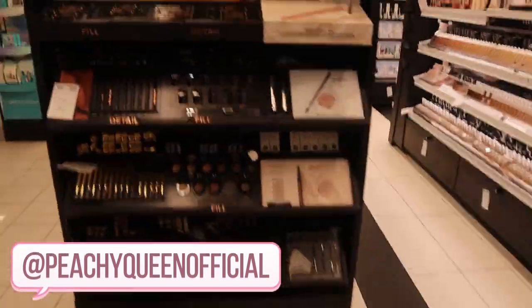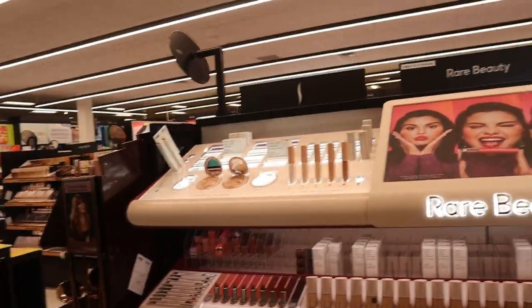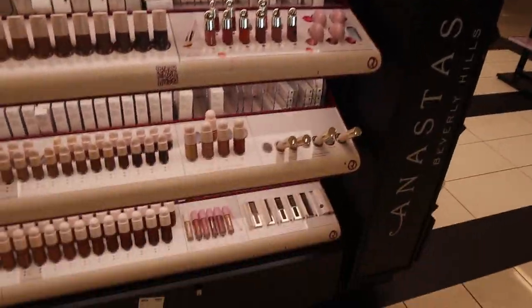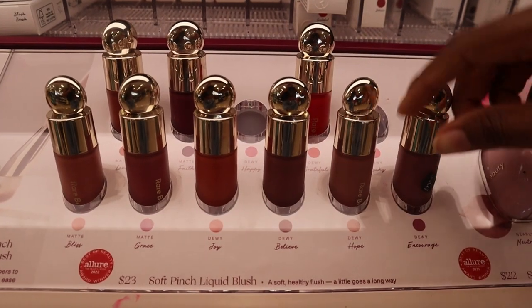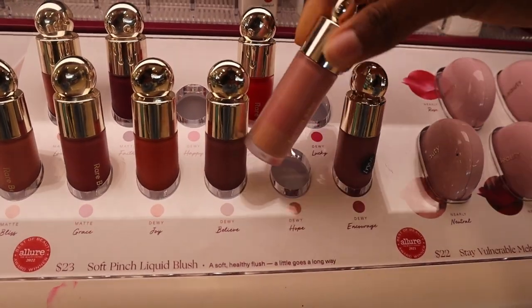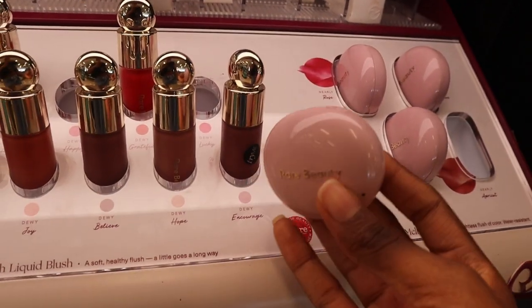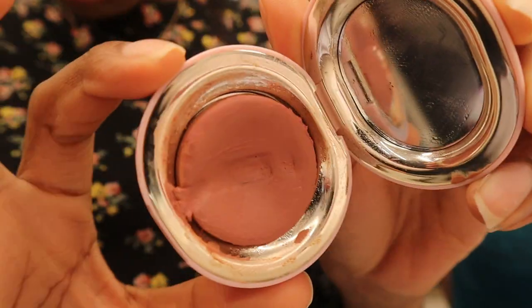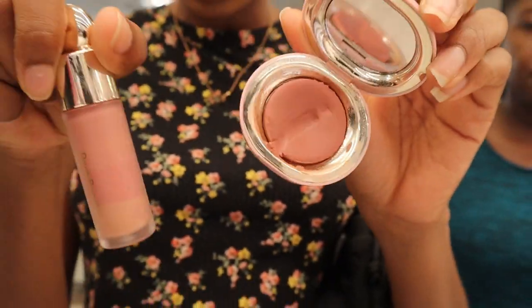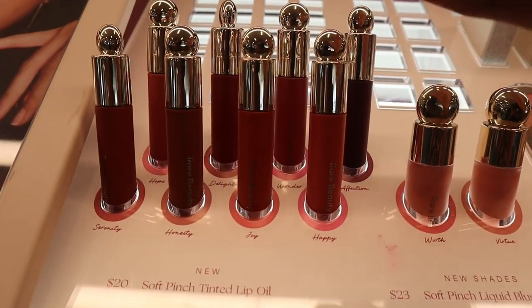Oh, there's Fenty Beauty, but first I'm looking for Rare Beauty — it's right here, they look pretty stocked up. I hope they have what I'm looking for though. Where are the bronzer sticks? I see the popular Rare Beauty blushes — so cute, I've heard they're really pigmented. Oh, does she have cream blushes here? Yes, it is a cream blush — you can get either the liquid kind or the cream kind.